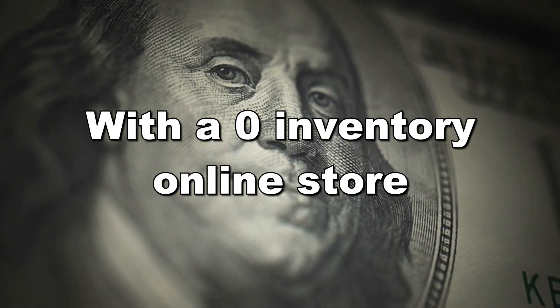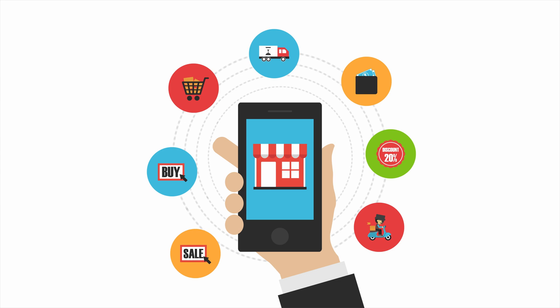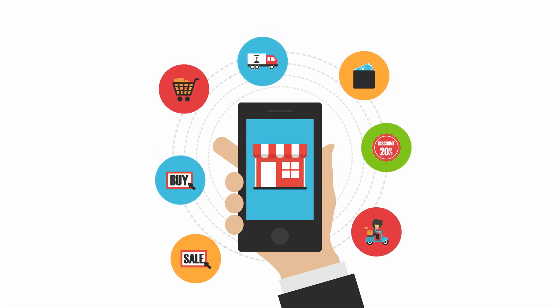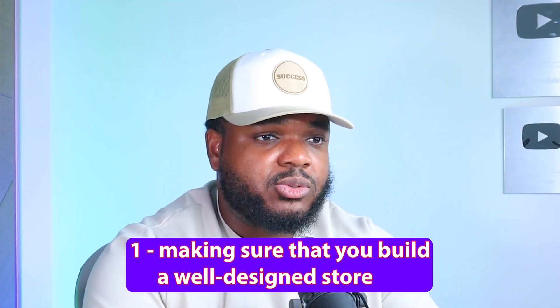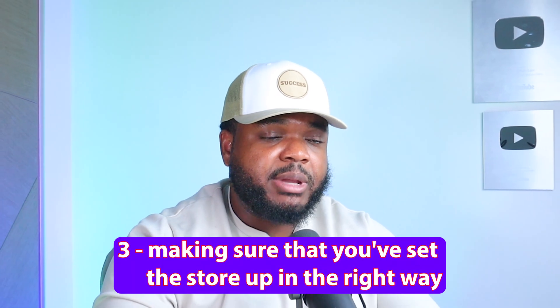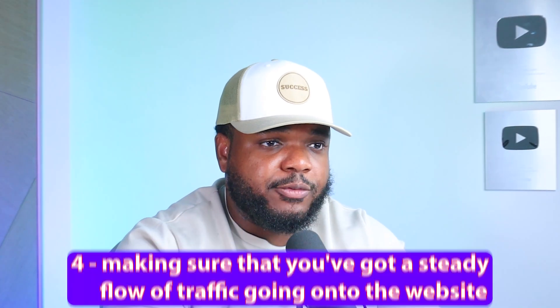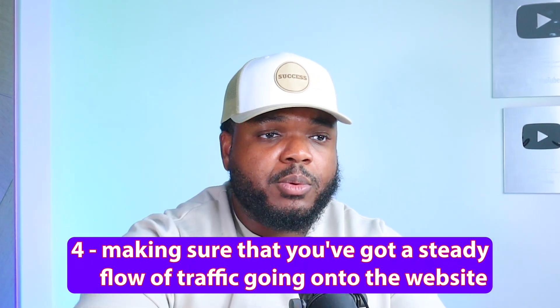Let's start off with one of the first ways to make money remotely, which is with a zero inventory online store. The way that it works is that you can easily set up an online store with products — inventory that you don't need to hold yourself — that people are interested in buying. There are various ways to be successful with this side hustle, but it ultimately comes down to: number one, making sure you've built a well-designed store; number two, selling products people are actually searching for; number three, setting the store up correctly with the right systems; and number four, making sure you've got a steady flow of traffic going onto the website.